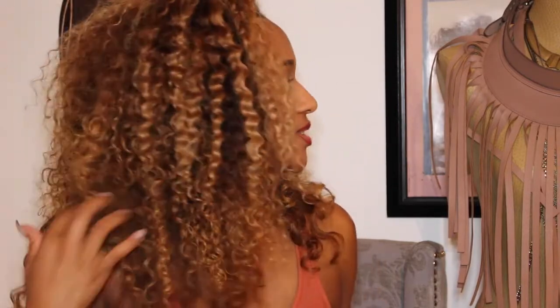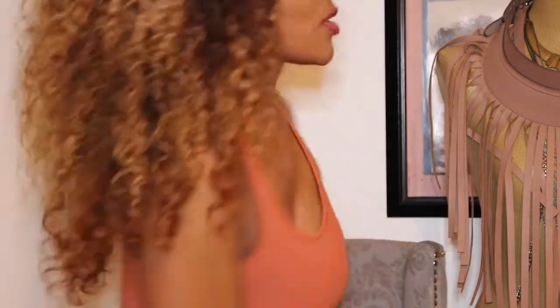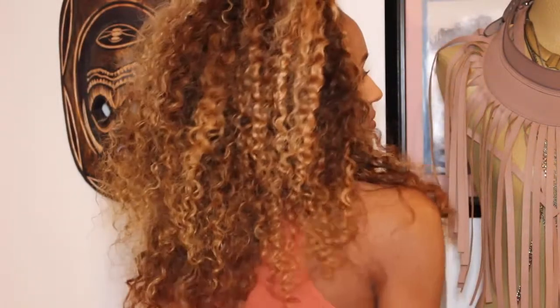I may want to get just one more bundle to fill in this area, but other than that I really love it. I love the curl pattern — just kind of play with it and flip it around so you can see the back of it.